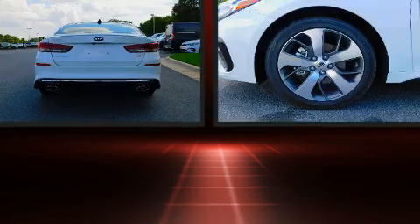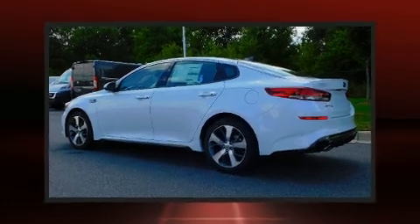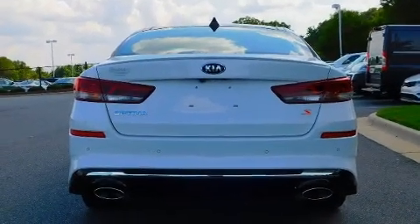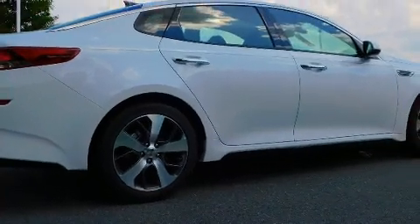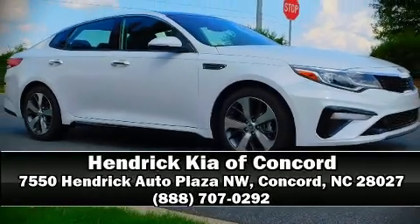Kia also prioritized safety and security by including dual front impact airbags with occupant sensing, head curtain airbags, traction control, anti-whiplash front head restraints, a panic alarm, an emergency communication system, and four-wheel disc brakes with ABS. This car was designed with safety in mind, allowing you to drive with even greater assurance. Please don't hesitate to give us a call.